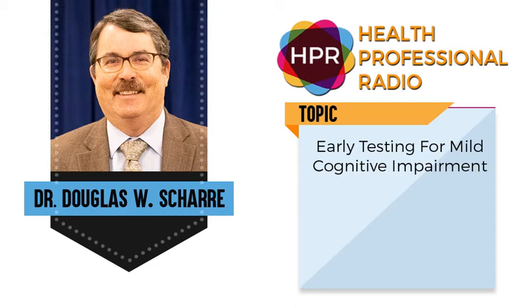How are you? Fine, thank you for the invite. Now, brain test — what is your specialty and what is brain test?